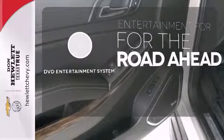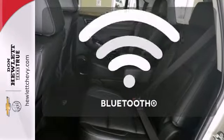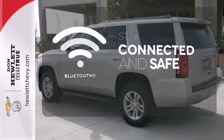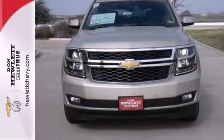Bring your favorite videos along for the ride with the DVD entertainment system. Bluetooth wireless technology keeps you in command and in touch. Handle the demands of the road in this rugged Tahoe. Test drive it today.